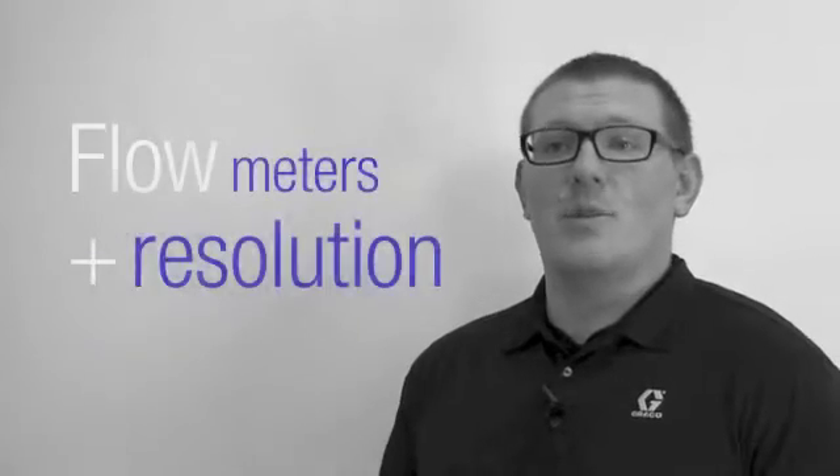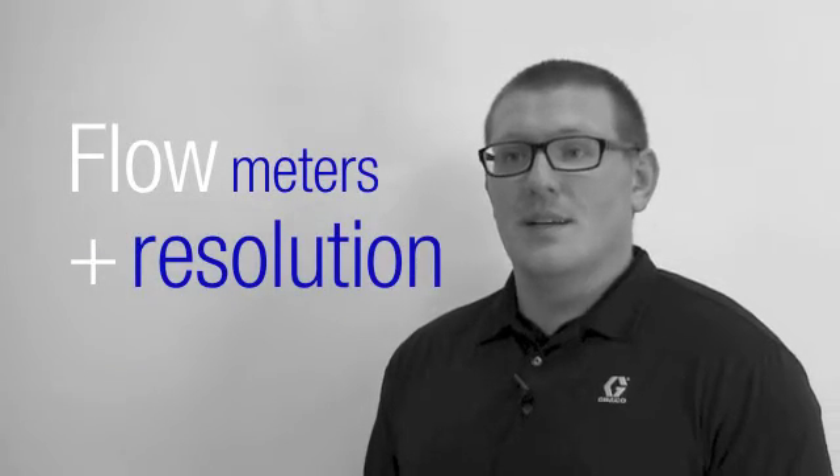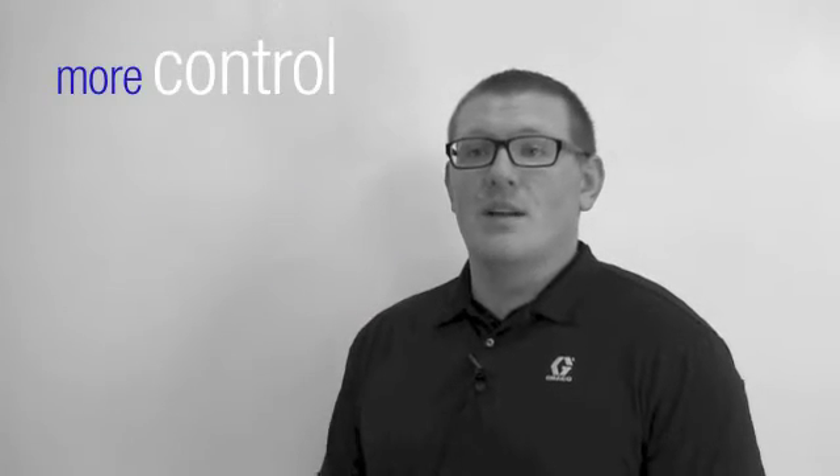And we've done that with the new Greco F4 system. So why are we talking about flow meters and why are we talking about resolution? This is all about control. The better control we have, the less waste you have and the more money you save.